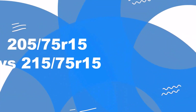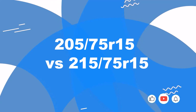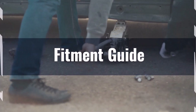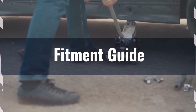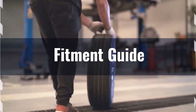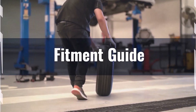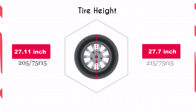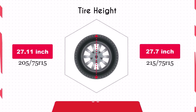Welcome to our comparison video on switching from 205/75R15 to 215/75R15. The diameter difference between these tire sizes is 2.2%, which is within the acceptable 3% range for replacements. Therefore, switching from 205/75R15 to 215/75R15 is generally acceptable without requiring significant adaptations. The increase in diameter by 0.59 inches with the 215/75R15 will raise the vehicle's ground clearance.